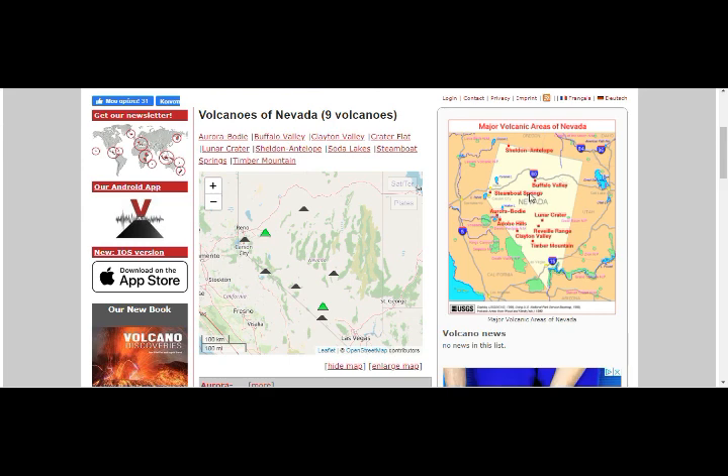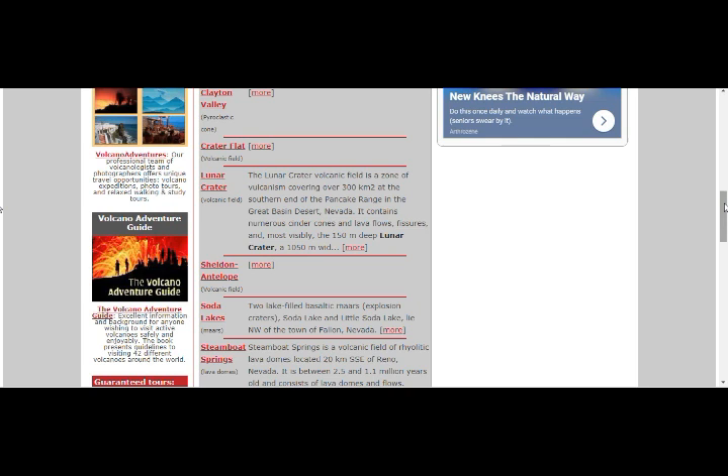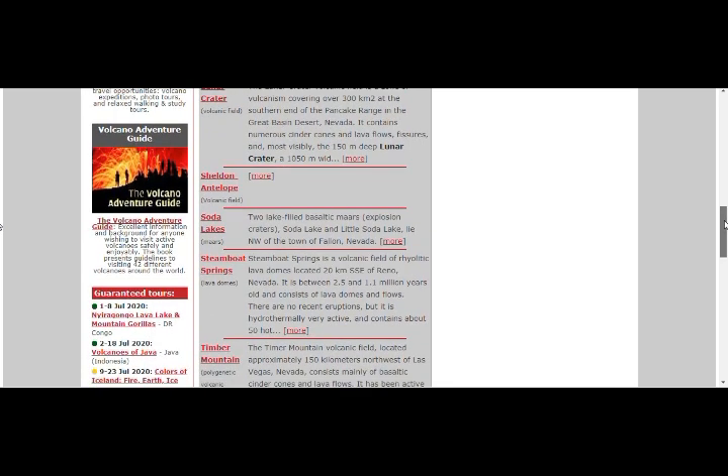Nevada's volcanoes include: Buffalo Valley, Steamboat Springs, Aurora, Bodie, Lunar Crater, Adobe Hills, Rivers, Reveal Range, Clayton Valley, and Timber Mountain. Lunar Crater volcanic field is a zone of volcanism covering 300 square kilometers at the southern Pancake Range, Nevada, containing numerous cinder cones and lava flows. Soda Lakes and Little Soda Lake — Steamboat Springs is a volcanic field of rhyolite lava domes up to 20 kilometers south-southeast of Reno, Nevada.